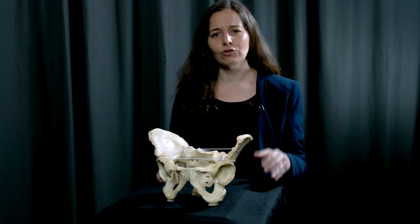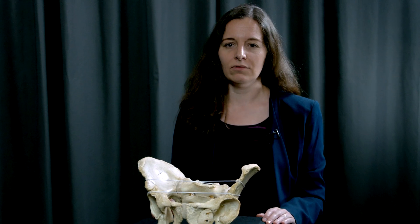Birth has been difficult ever since. Usually, evolution is quite good at solving problems that are so intimately connected to survival. So why hasn't evolution produced a wider birth canal in humans? This is one of the central questions of my research.